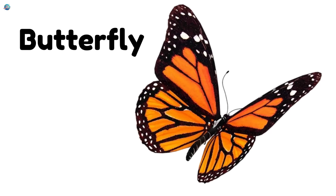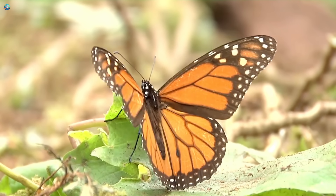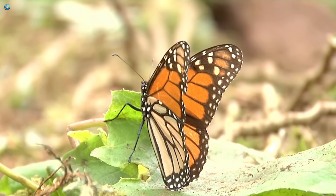Butterfly — bright and colorful. Butterflies flap gracefully and grow from caterpillars in a magical life cycle.